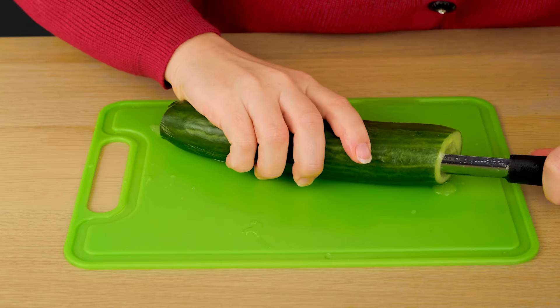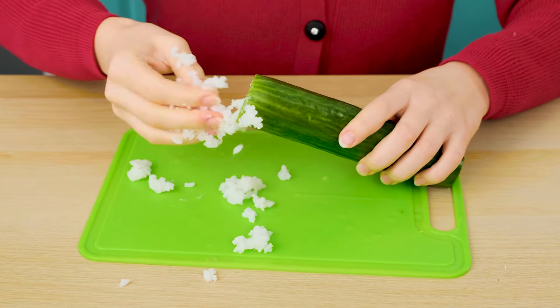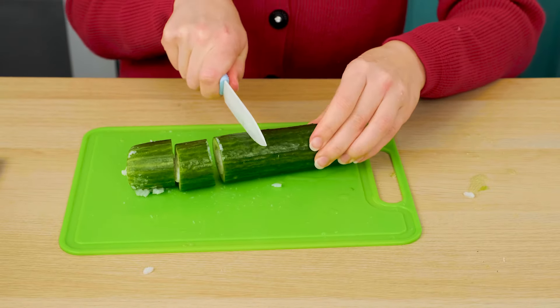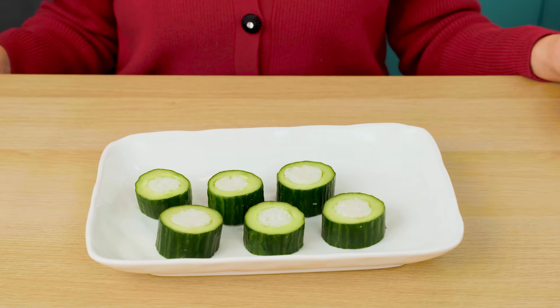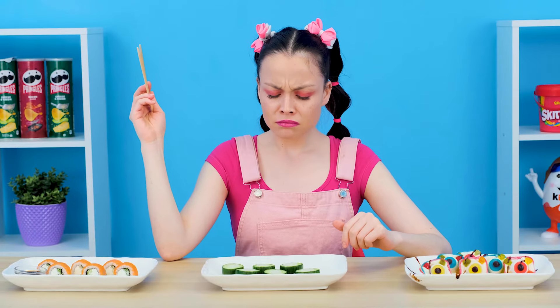It's both delicious and healthy. Cucumber is an ideal ingredient for sushi — you just need to put more rice into it. Wait a little, I'm not done. What is this? I've never seen cucumber and rice sushi — they don't even have fish.